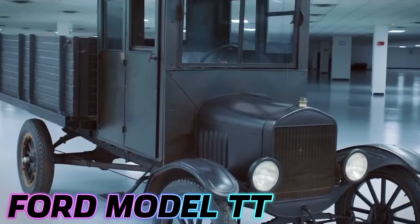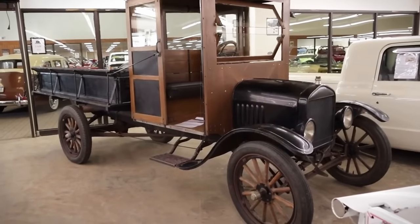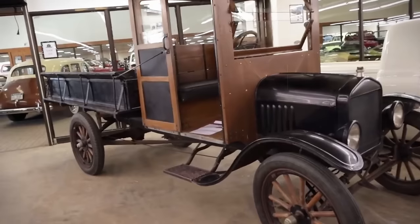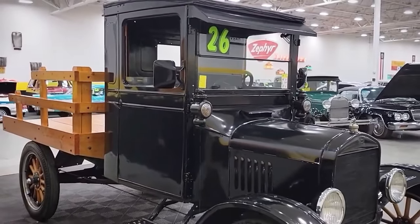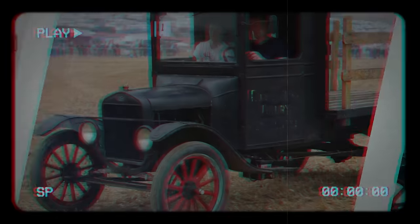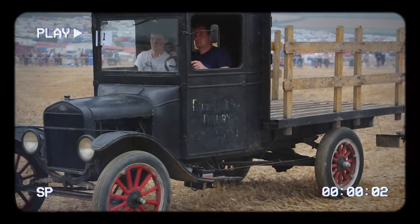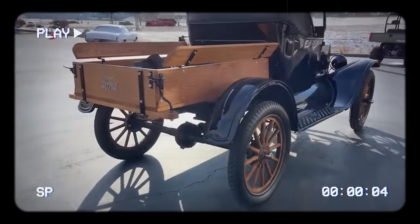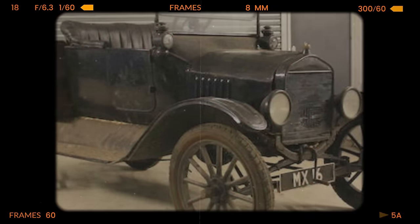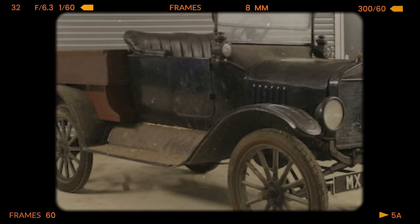The 1917 Ford Model TT marked a significant milestone in automotive history as Ford's first purpose-built truck. Introduced on July 27, 1917, it was essentially a more robust and durable version of the Model T, designed specifically for heavier-duty work. It was known for its durability, but was comparatively slow, with a recommended speed of no more than 15 miles per hour with standard gearing and up to 22 miles per hour with special gearing. Initially sold as just a chassis, it left the buyer responsible for supplying a body, allowing for a wide range of customizations. Ford offered various modifications and improvements over the years, including different gearing options to address its power and speed limitations.